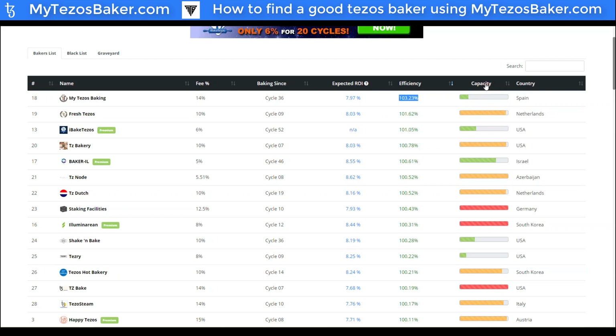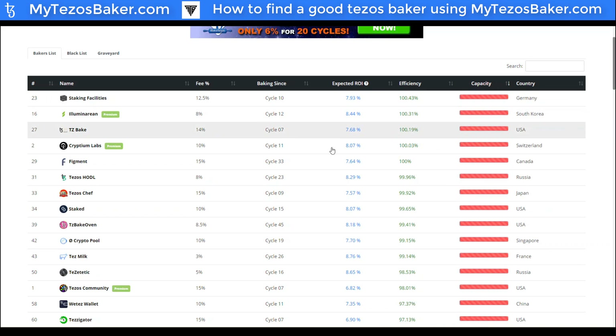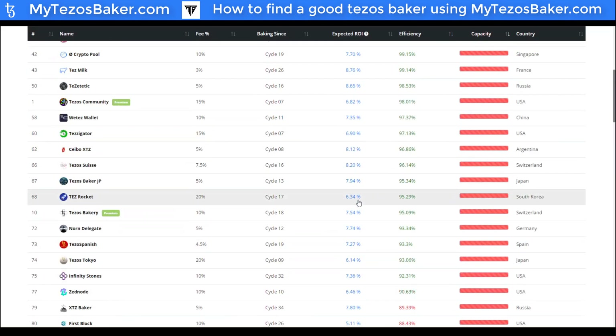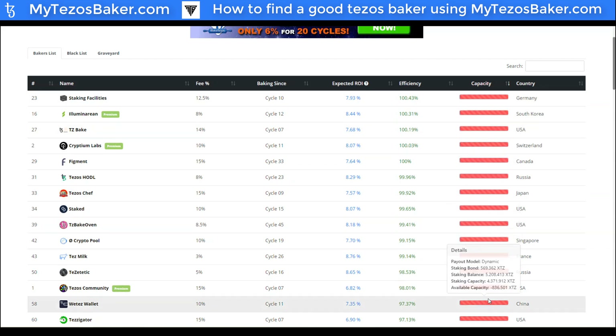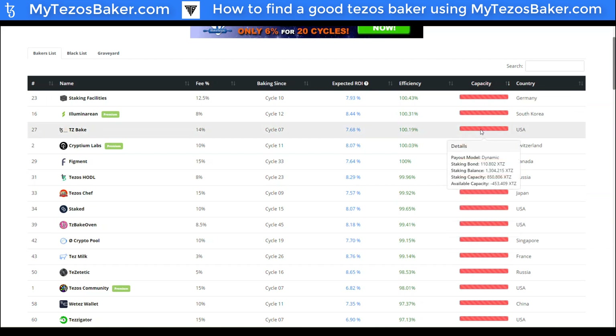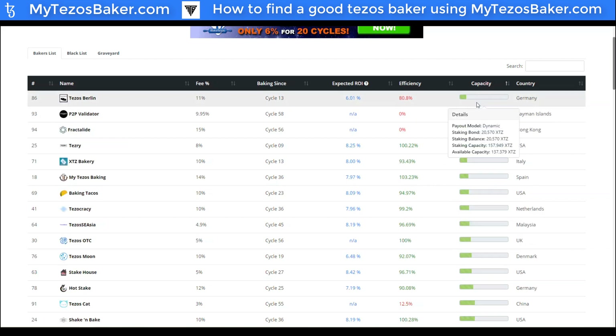We also have a capacity rating, which is important to note. If a baker is over-delegated, you're actually not going to get rewarded. So you want to make sure you're delegating to a baker that still has room left. You'll see here many are over-delegated — you would not want to delegate to those services. Each baker must have a certain amount of XTZ in deposit, and as more people delegate to them, they need more and more. If they reach a point where too many people are delegating and they don't have enough XTZ in deposit, they'll be considered over-delegated and won't be able to meet requirements to bake or endorse. Do not delegate to the red — do delegate to the green.